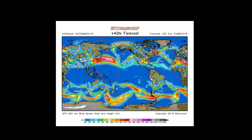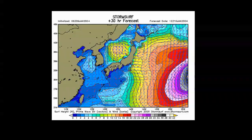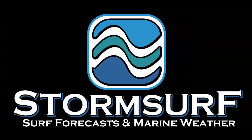StormSurf — waves, weather, buoys, altimetry, snow, temperatures, El Niño, weather analysis. Real data for outdoor people, all the time, no hype.